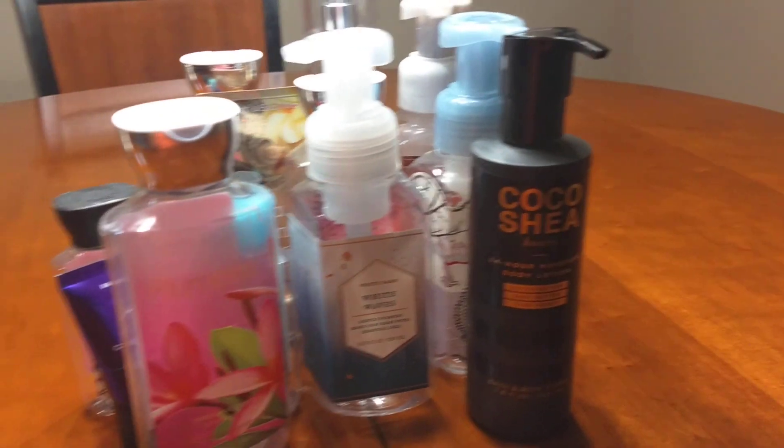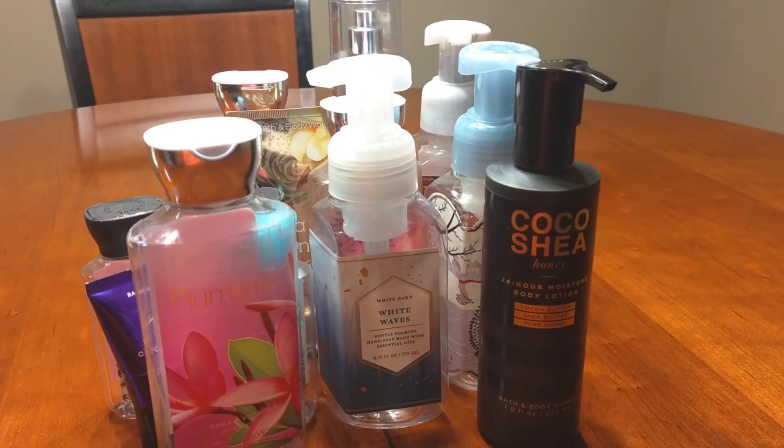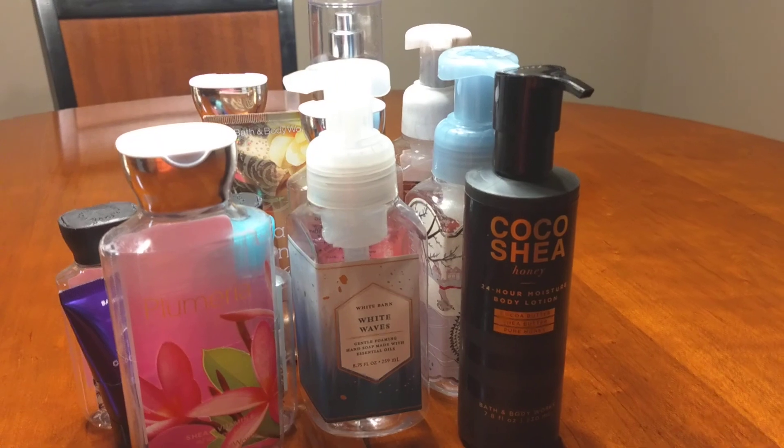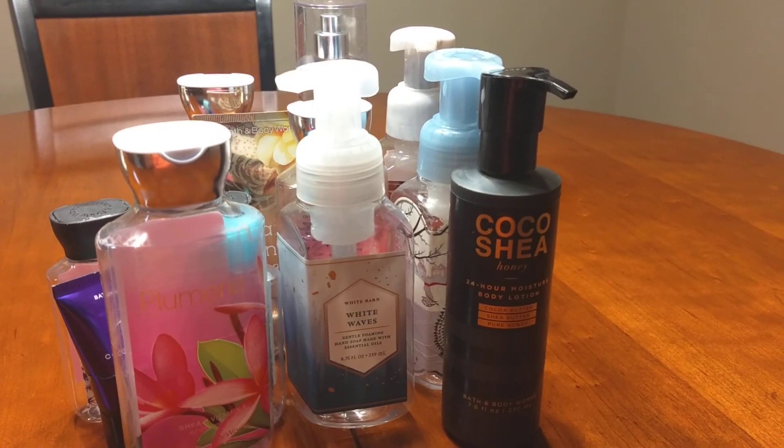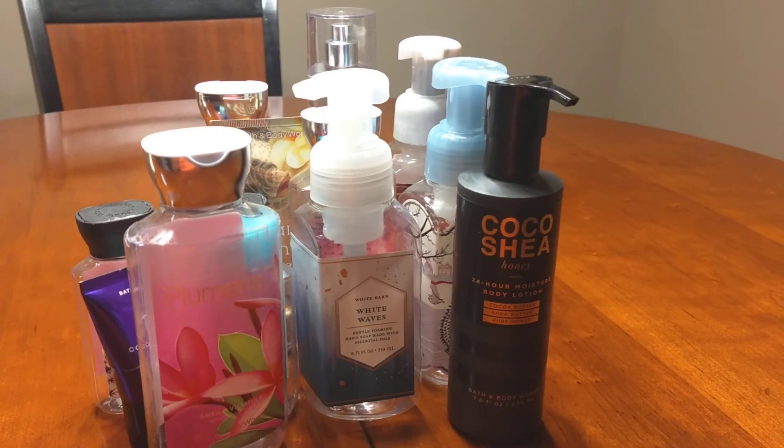But these are my empties. Hope you enjoyed my reviews. Please be sure to like and subscribe, and I'll talk to you later. Until next time, be blessed.